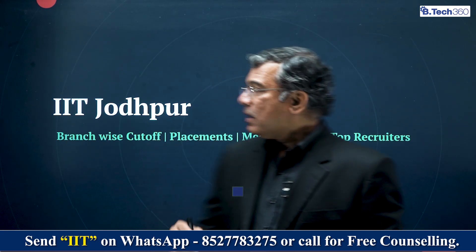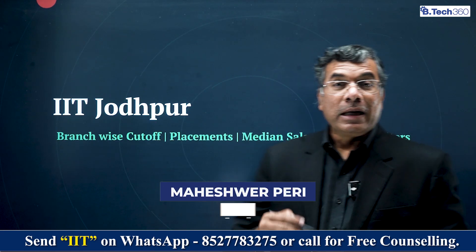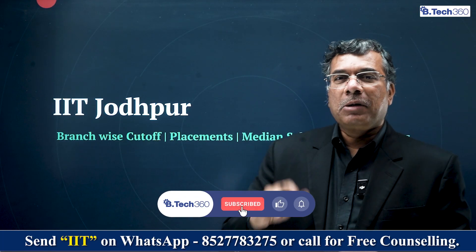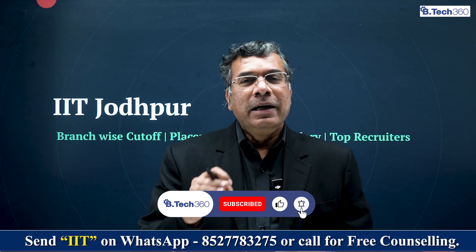Hello students, welcome to BTEC 360. We'll cover IIT Jodhpur now in terms of what kind of cut-offs you have, what JEE Advanced rank would get you into IIT Jodhpur, what branches you'll get, the companies that come for placement, the average salary, the median salary, the placement percentage — all those things we'll discuss now. Please subscribe to BTEC 360 if you haven't already done that.